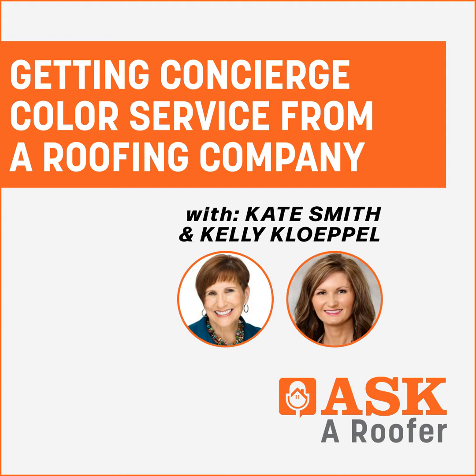We are super excited to be chatting today all about Da Vinci Roofscapes and color, with these beautiful ladies, Kate and Kelly. So hello ladies, how are you? Good morning! Doing great. Let's dive right in and have Kate introduce herself first and tell us a little bit about her.